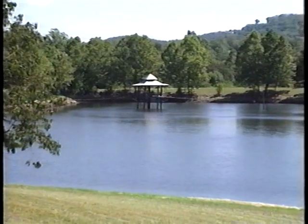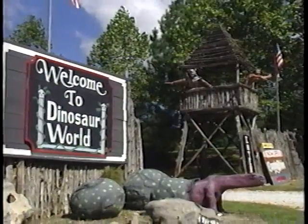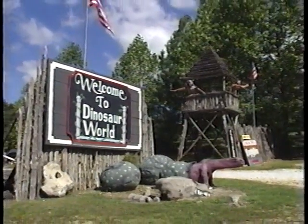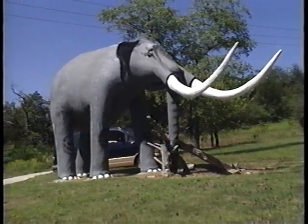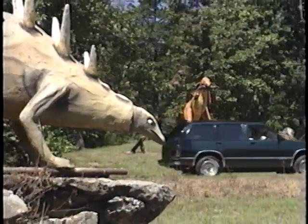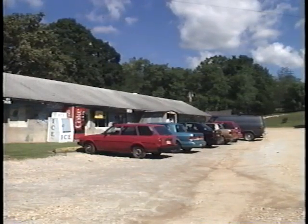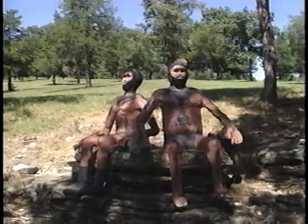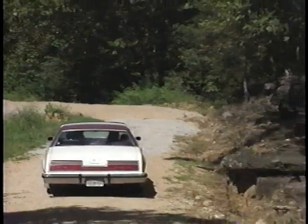An hour's drive from Branson, Missouri, you'll find the world's largest prehistoric park. Welcome to Dinosaur World in the Ozarks of Arkansas. Here you can take a safari in the safety of your car on two miles of road past more than 100 life-sized replicas. First, stock up on rations at the outfitting post. The natives seem friendly enough, as long as you don't forget to pay the entry fee. Proceed with caution.